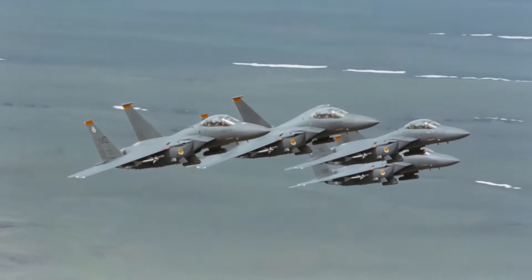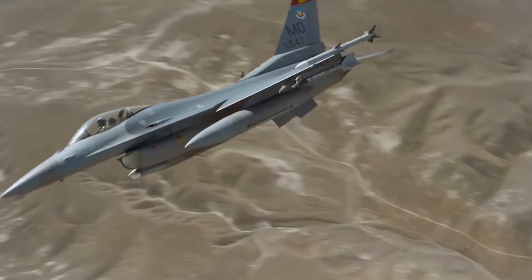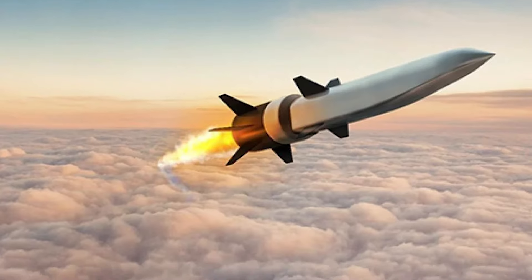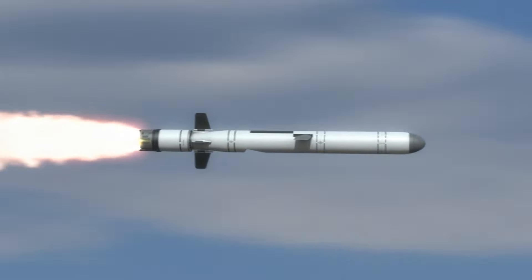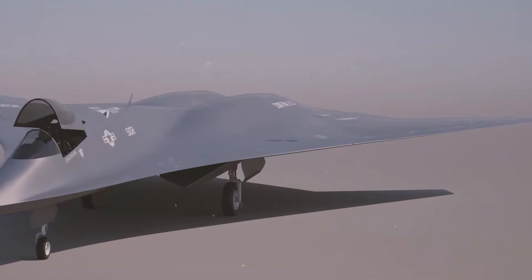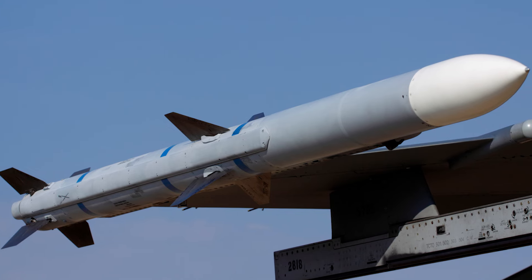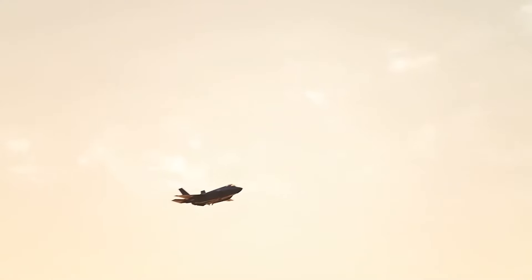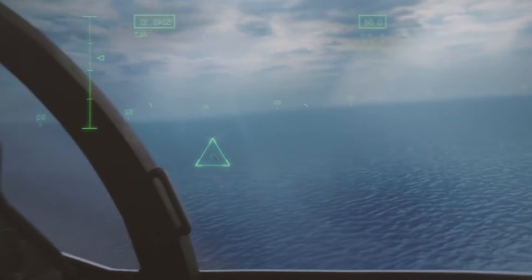For those moments when the enemy was out of sight, the AIM-120 AMRAAM took center stage. This advanced missile gave the Manta the edge it needed to strike from beyond visual range. Equipped with active radar guidance, the AIM-120 AMRAAM allowed the X-44 to engage enemies from miles away, flipping the script on opponents who believed they were safe.